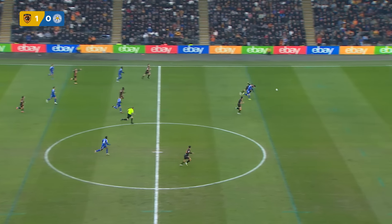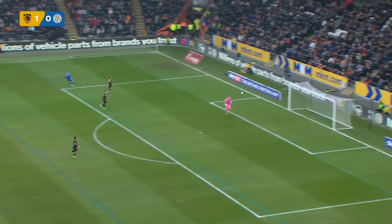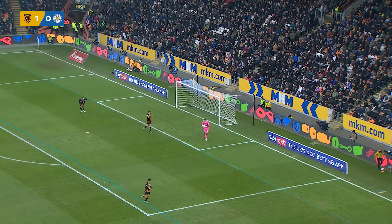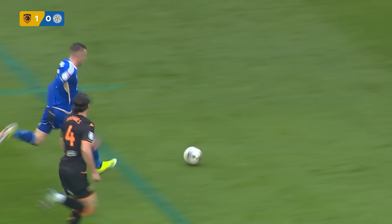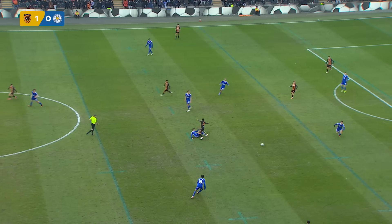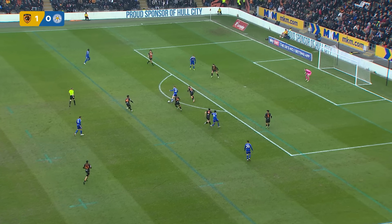Alsop takes the free kick from deep. Ball played over the top, helped on by Dewsbury Hall. Vardy gets there first and goes away from Greaves on the left-hand side. He goes for an audacious chip but it's well off target. The opportunity presented itself momentarily, but it was a difficult angle, a long way out — he just couldn't execute the chip. Jamie Vardy does brilliantly to get through — one on one with the keeper — but the angle is so tight and he has no support, and unfortunately it just goes wide.